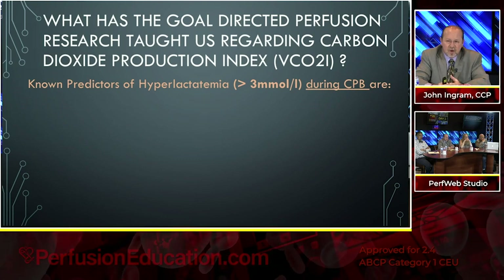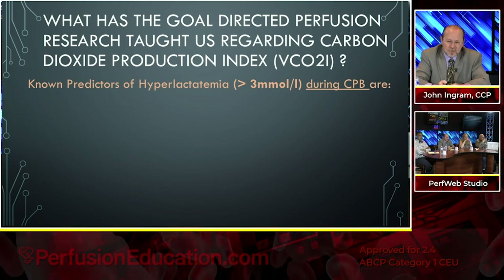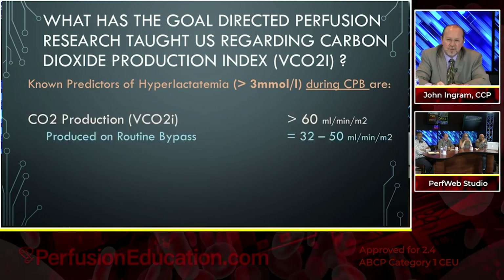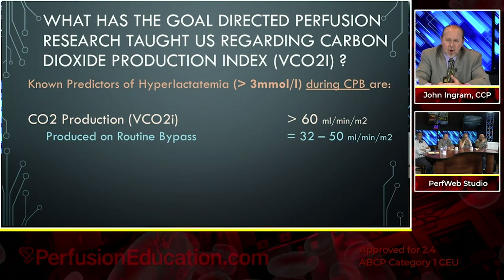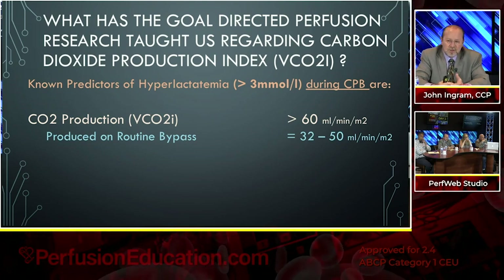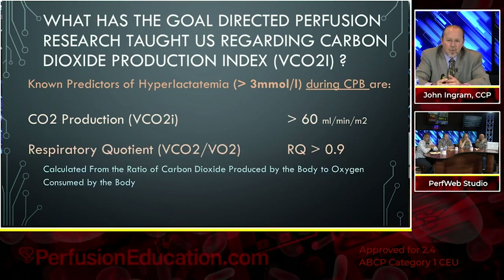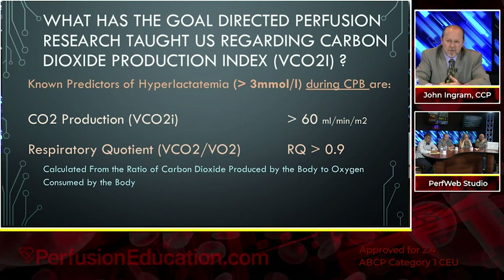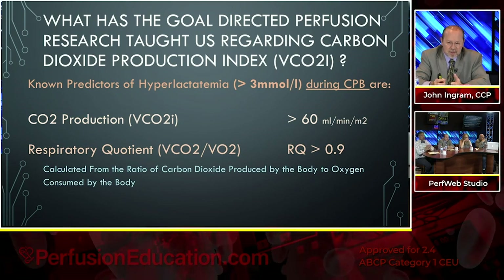What has goal-directed perfusion research taught us regarding carbon dioxide production? There are known predictors of hyperlactatemia, defined as lactates above 3 during bypass. Those known predictors are: a CO2 production VCO2 index greater than 60 — if you're producing more than 60 milliliters per minute per meter squared of CO2, this is a direct predictor that you're producing lactate. Remember, on bypass we should only be producing 32 to 50. The respiratory quotient is CO2 production divided by oxygen consumption. If it is ever greater than 0.9, this indicates we're producing lactate.